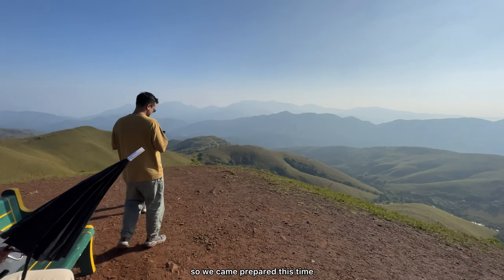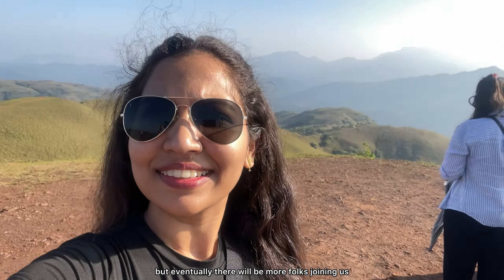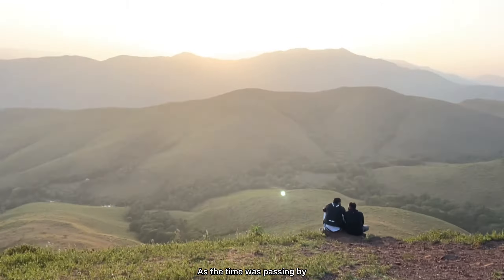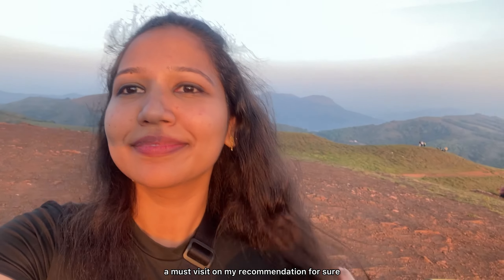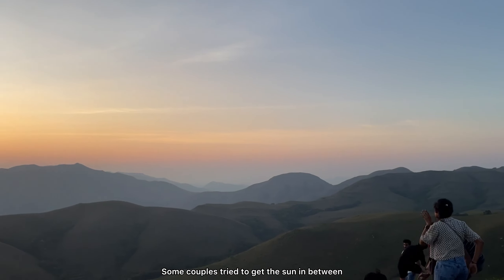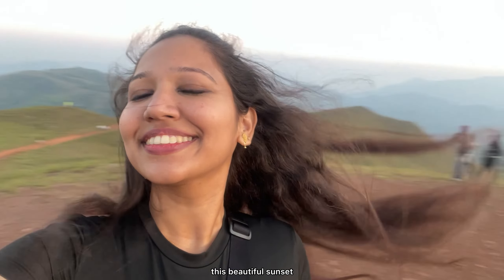We are now headed to Kirtanmaki viewpoint. This is the before clip of when the ride began and this was the after effect. The off-roading experience got us completely shaken, quite literally, but so glad to have made it to the top. We then walked up for about 2 kilometres or so to reach the viewpoint. It was super sunny so we came prepared this time. The view from up here is just breathtaking — you can see everything from here, it's only just mountains and mountains. We found a nice spot with a seating arrangement so we were just glued here till sunset. As the time was passing by, we could see the sun go down slowly and it was only getting better. Behold the stunning views from the Kirtanmaki viewpoint — a must visit on my recommendation for sure.